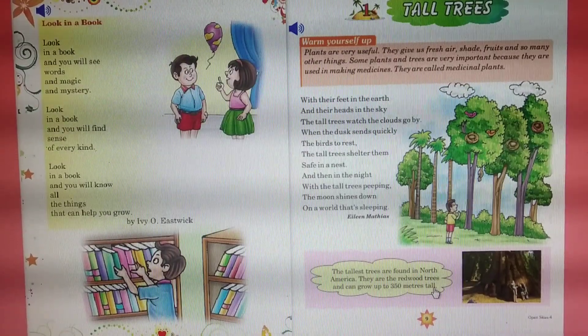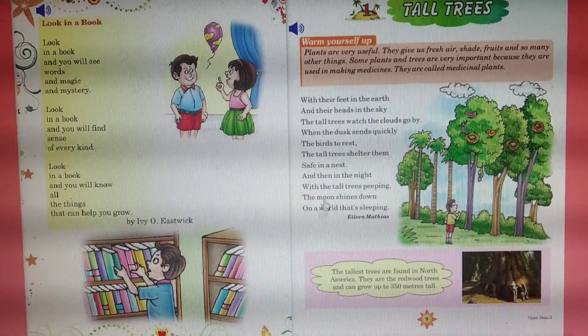Students, your homework is to read the poem and learn it also.